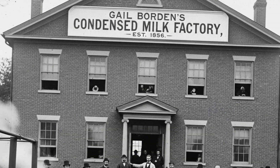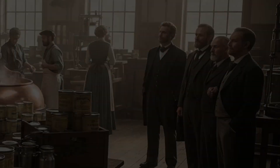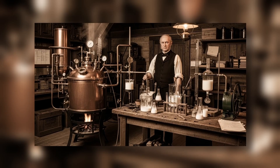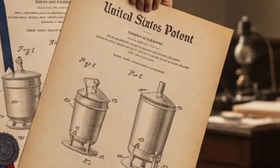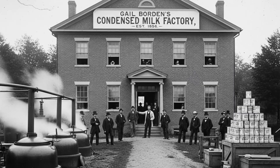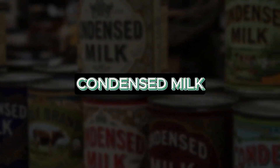The major breakthrough came in 1856 with Gail Borden. After witnessing children die from contaminated milk during a sea voyage, he became determined to find a safe preservation method. Inspired by vacuum techniques used to concentrate fruit juices, he developed a way to evaporate water without spoiling the milk. After several failed attempts, he patented his process and opened a factory in Connecticut with financial backing. The result was a canned product that could last more than a year, known as condensed milk.